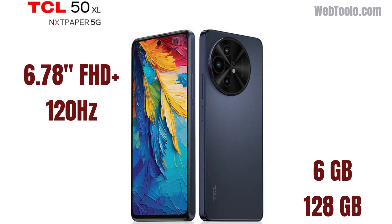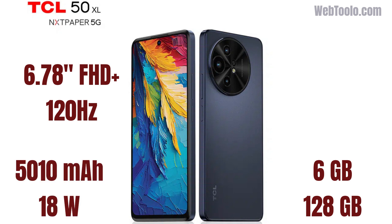You can expand that storage up to 2TB with a microSD card. There's also a large 5,010 mAh battery with 18W fast charging.